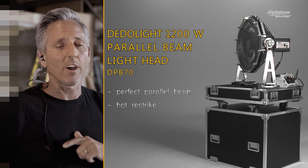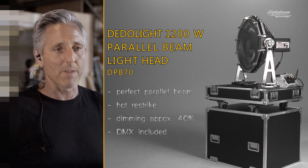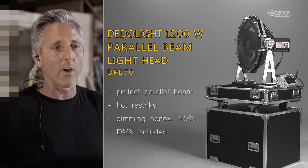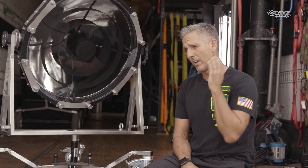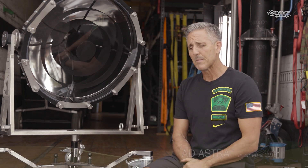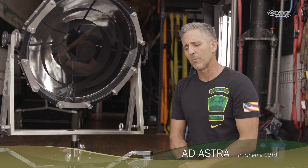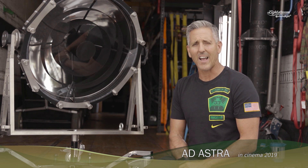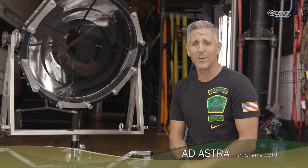It turns on and off hot, no problem with hot-restrike, dims, DMX-able — throw it around and the quality of light is unbelievable. We use four of them at all times through the windows as the Sun, as often as possible, pushing as far back as we can to cover as much area as we can. It does exactly what it was supposed to do and it has made our life very, very easy.